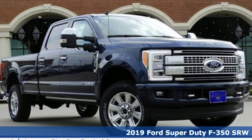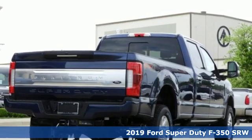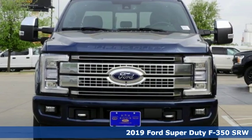It's a new 2019 Ford Super Duty F350 single rear wheel. Every generation has its Ford — this one's yours. You'll look forward to every drive with features like these.